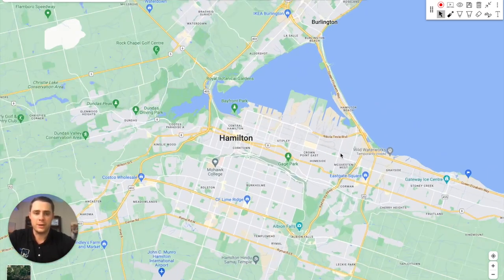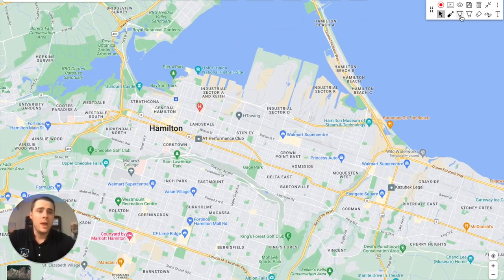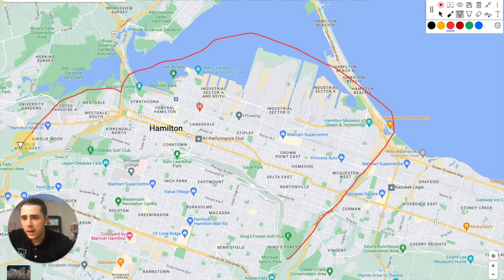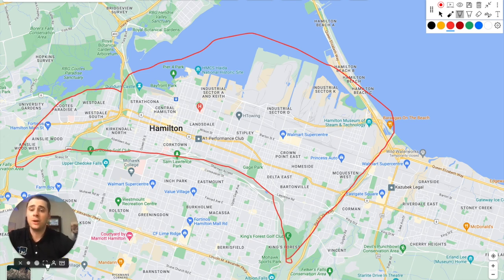Let's break down the different areas of Hamilton. Central Hamilton is tucked between the Red Hill Valley to the east, Hamilton Harbour and Lake Ontario to the north, and the escarpment to the south. Hamilton is known as the Steel City — you've got Dofasco and Stelco — and all of that industrial sector sits really north of Barton Street.